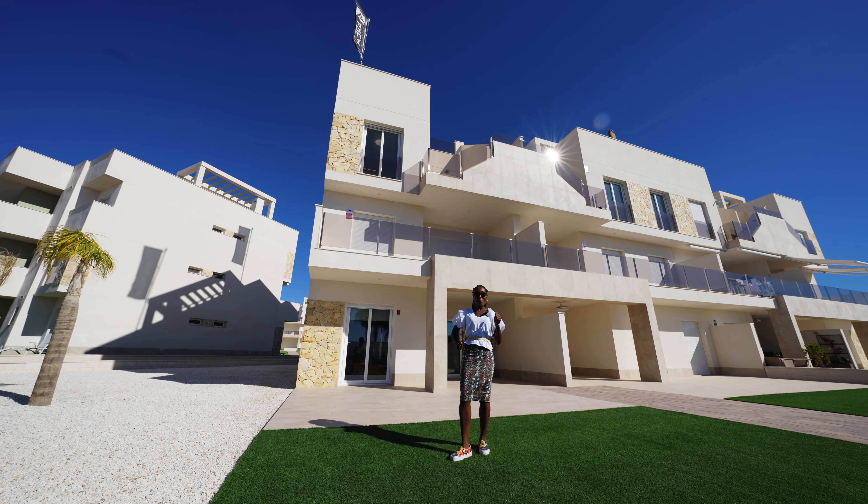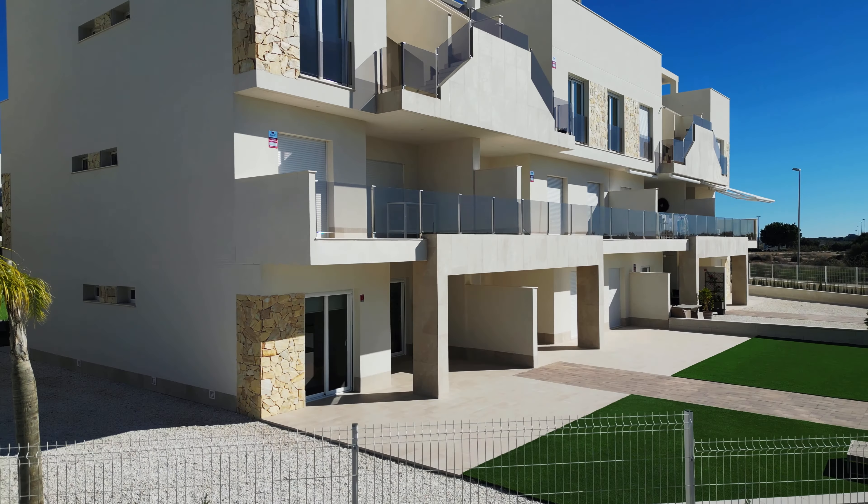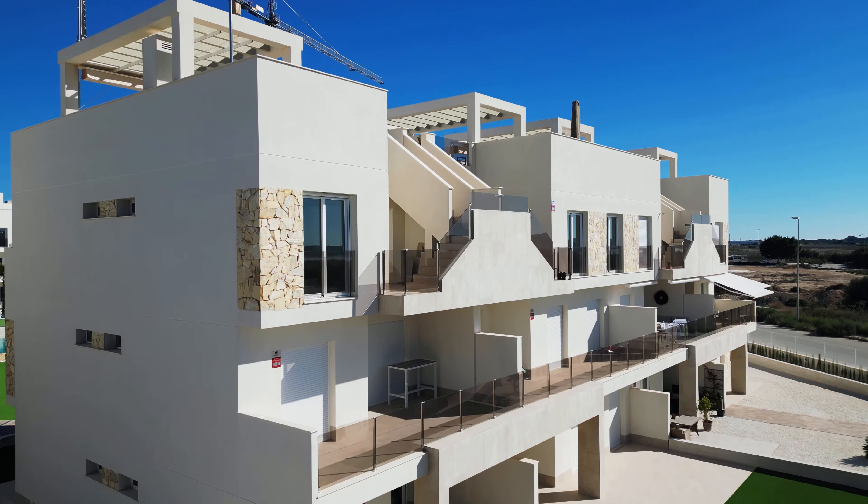The apartments are 80 meters squared, two-bedroom and two-bathroom. Shall we go in and have a look? Let's go!